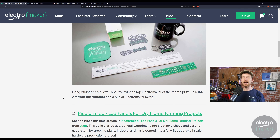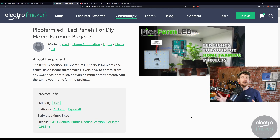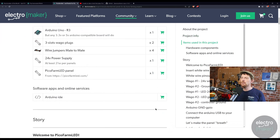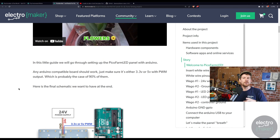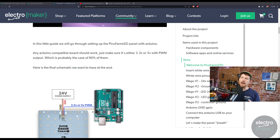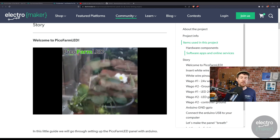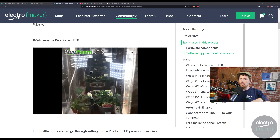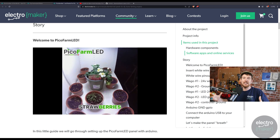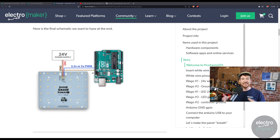In second place with $100 in Amazon gift vouchers is Pico Farm LED. This is a little different because the maker is hoping to turn it into a product they can sell — and I think they've actually started doing that. One thing the judges loved that I had completely missed is that all of the LEDs are high-quality growing LEDs, specifically designed for growing plants indoors. People with home growing setups need specific LEDs because they require a certain kind of light, and this project has been thoughtfully designed with that in mind.